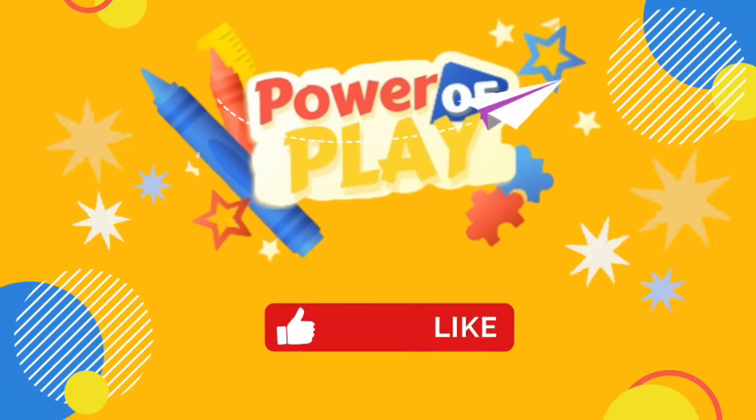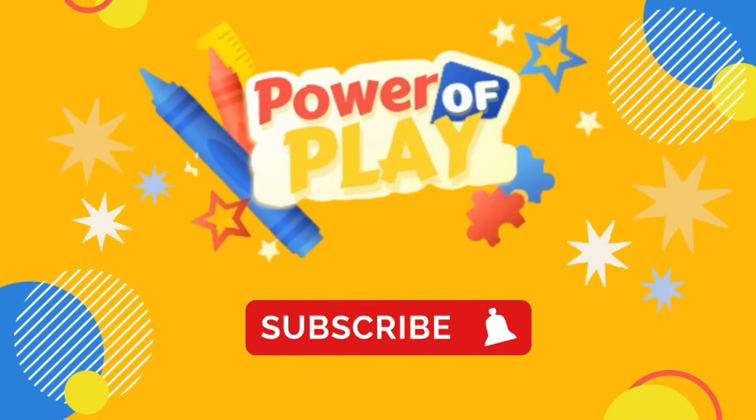Hello, if you enjoyed today's video please like, subscribe and click the bell icon for notifications on new videos. Bye bye!